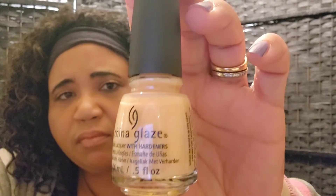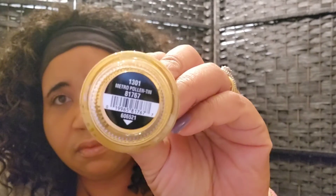The next one is a pale yellow, almost a muted yellow type of color, and the name is 'Metropolitan.' Here's how it looks. I'm going to love it.